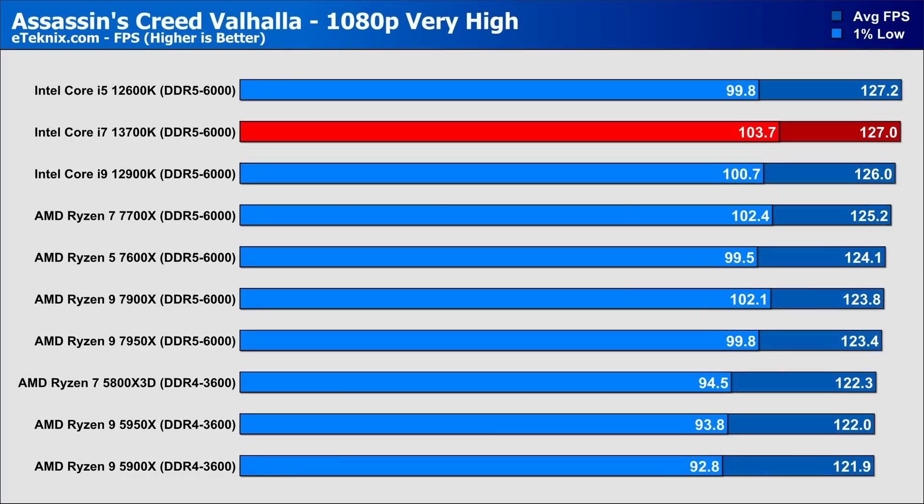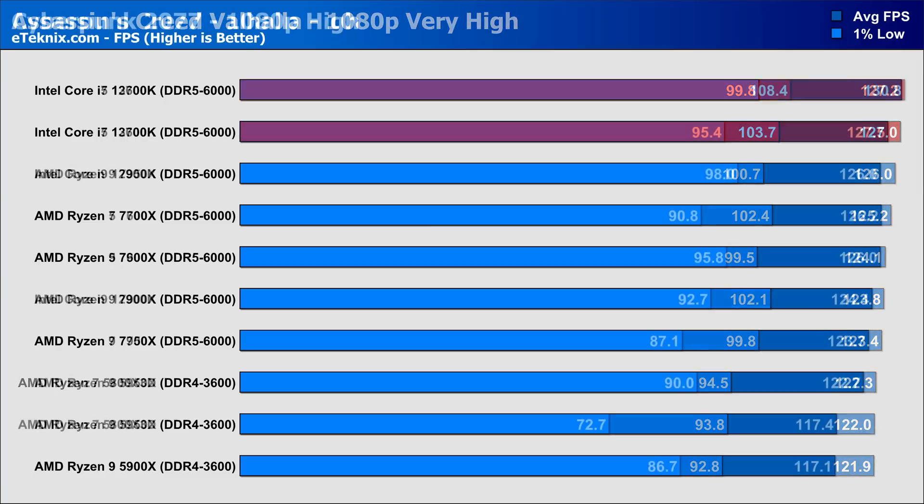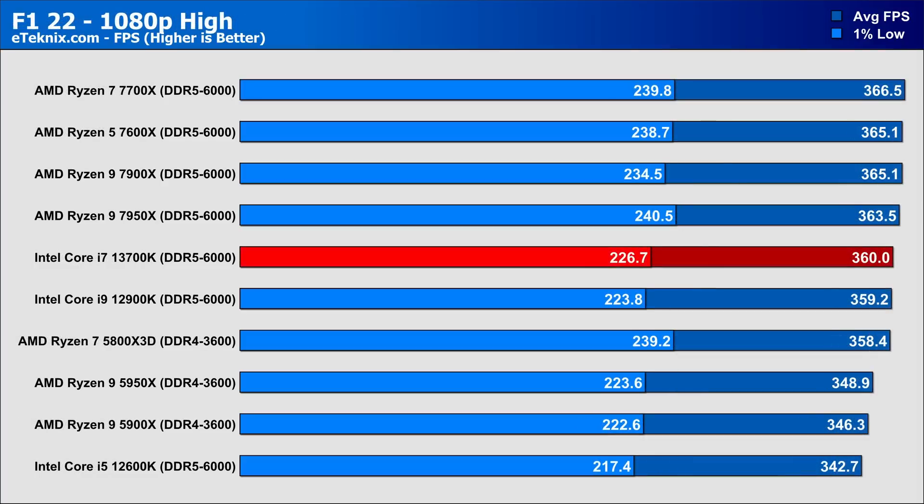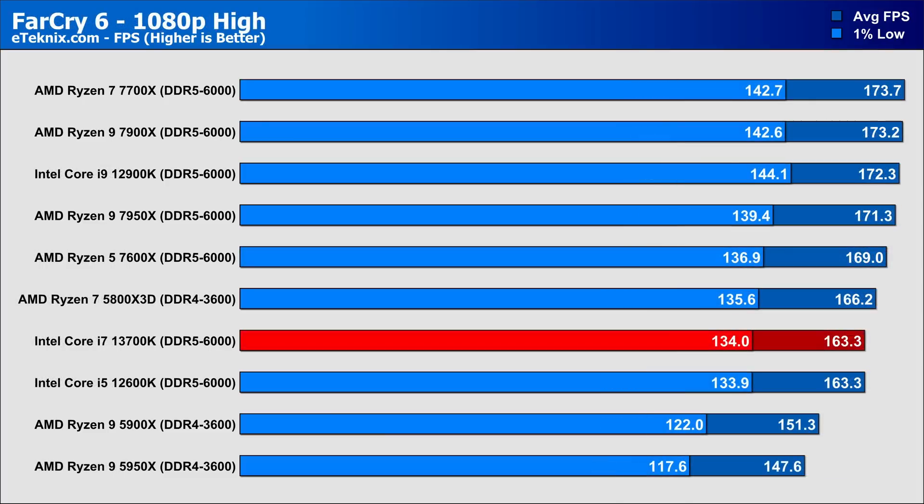Moving on to gaming and starting with Assassin's Creed Valhalla — the various CPUs don't make a huge difference here, but the 13700K offers better 1% lows overall compared to every other CPU. In Cyberpunk, the 13700K tops our charts with a 2.5% lead over the 12600K, and really stands out in 1% lows with a huge 10% lead over the next best, the 7950X. In F1 22, AMD processors are clearly favoured, though the 13700K keeps up with the 7950X, sitting less than 1% ahead in averages, though it slips slightly in 1% lows. Far Cry 6 doesn't see any benefit with 13th gen over lower Alder Lake parts, and AMD performs better overall in both averages and 1% lows.